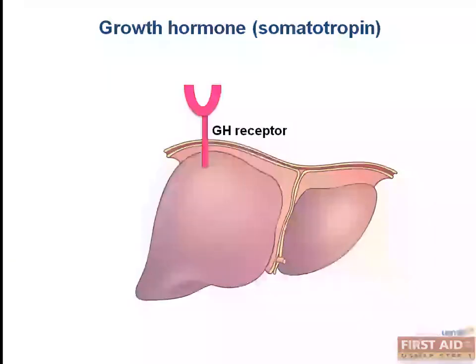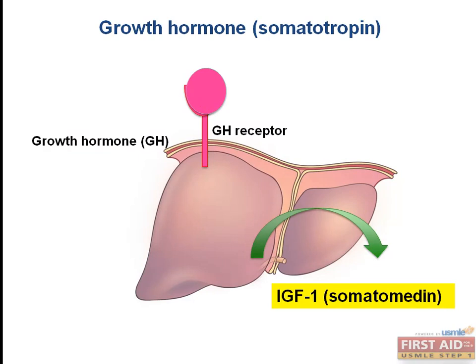When growth hormone is released, it stimulates production of IGF-1 in the liver. IGF-1 promotes linear bone growth by stimulating cartilage proliferation in bone cells. Since growth hormone is produced in pulses, it may be difficult to measure accurately. IGF-1, however, has a long half-life and can be measured at any time of the day to assess growth hormone levels. In fact, this is the screening test of choice for growth hormone deficiency.